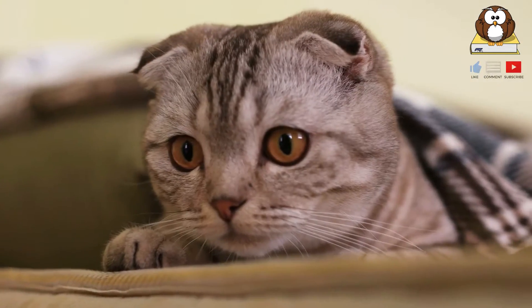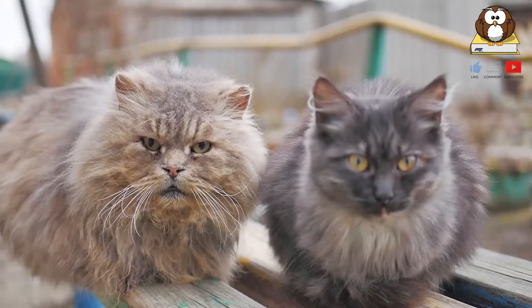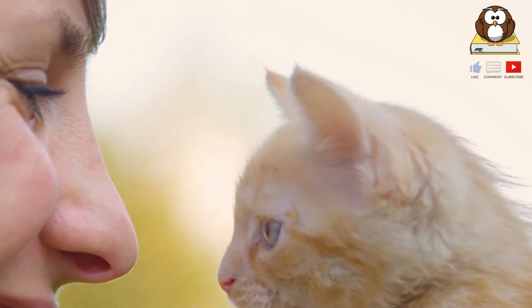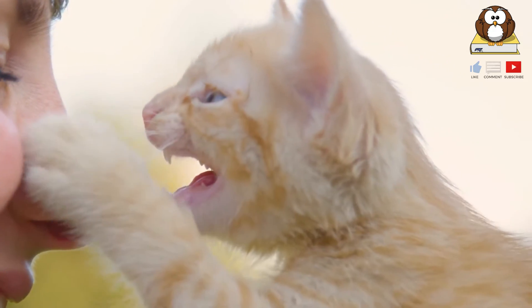The most prominent, obvious place you'll see whiskers is on the side of your cat's face, by their mouth. However, shorter whiskers can also be found above their eyes, jawline, and on the back of their front legs.